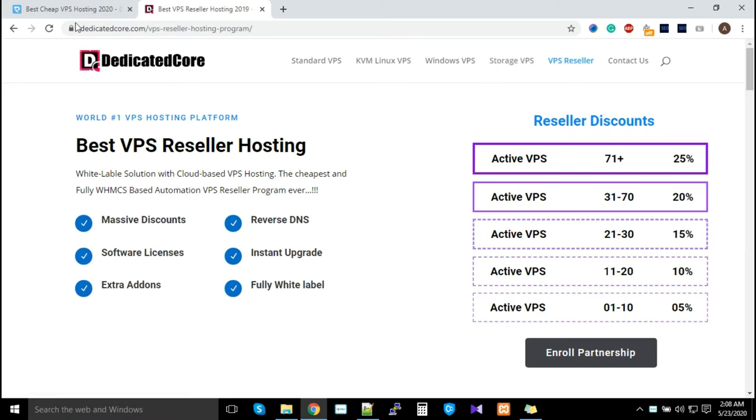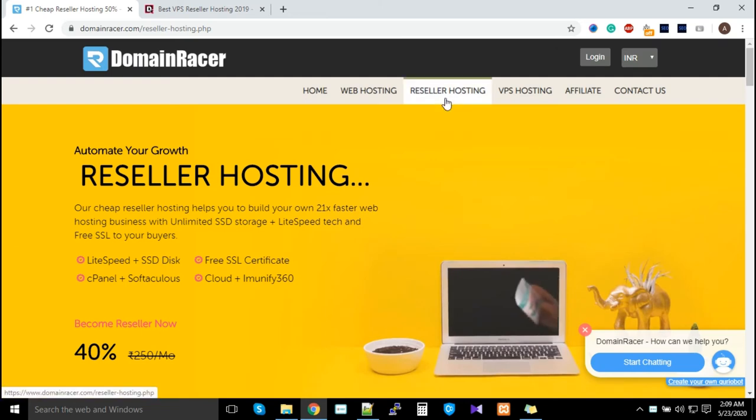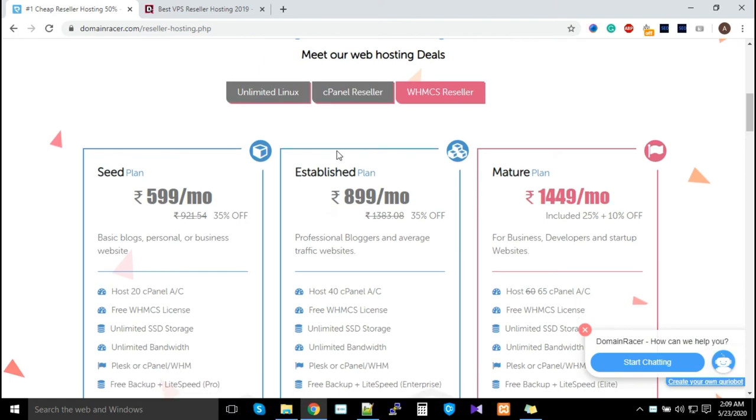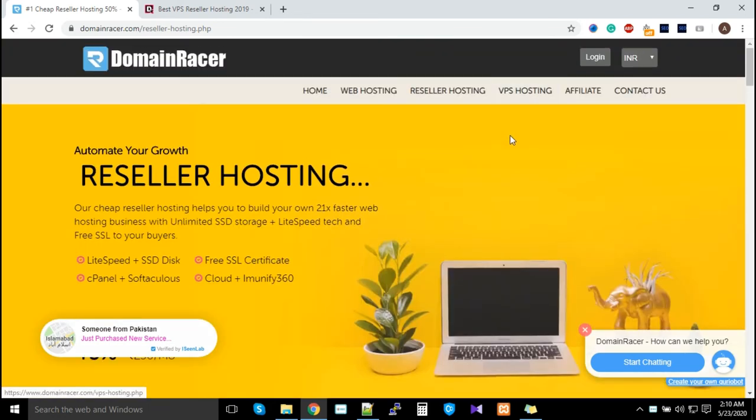This VPS reselling is only possible if you have WHM CS-based reseller hosting. You can also sell our reseller hosting itself. Contact our support or billing department and they will help you understand how to sell these plans. They'll give you APIs, codes, and applications to automate and start selling the Mini, Startup, Growth, and Success plans.